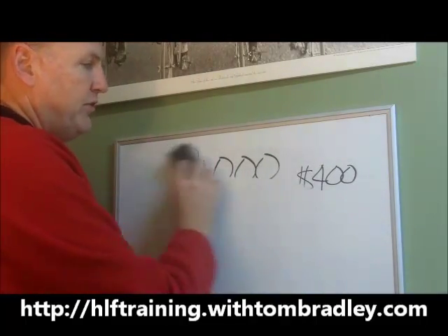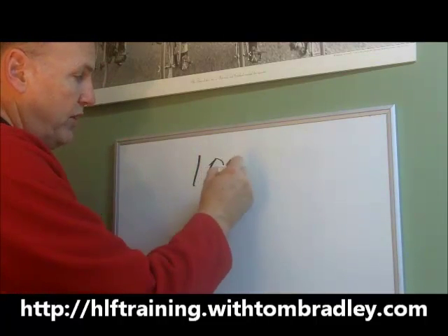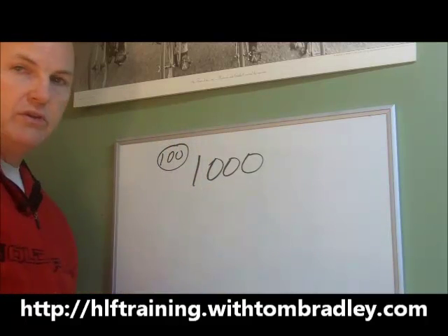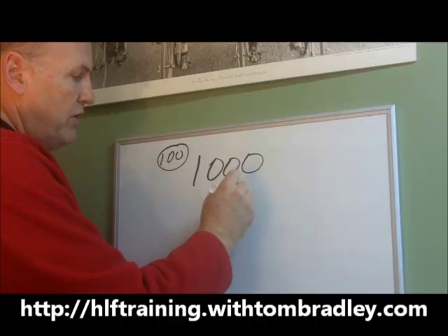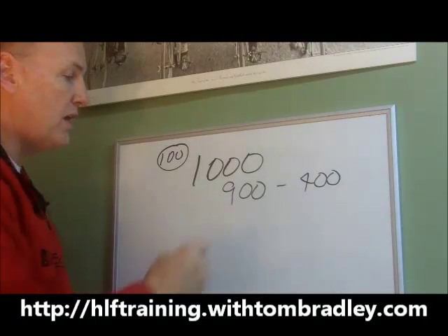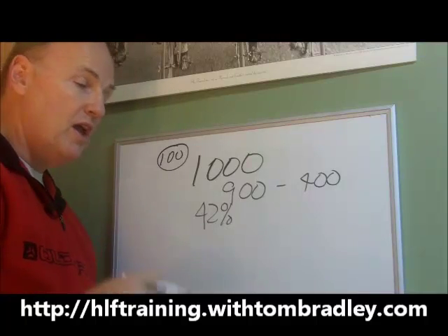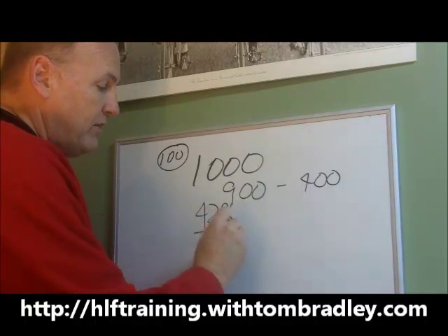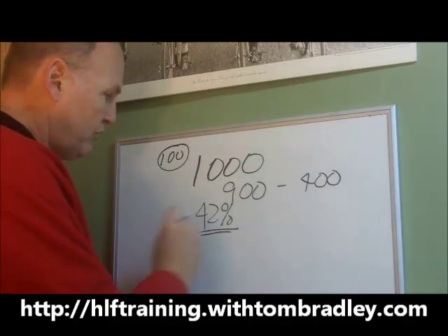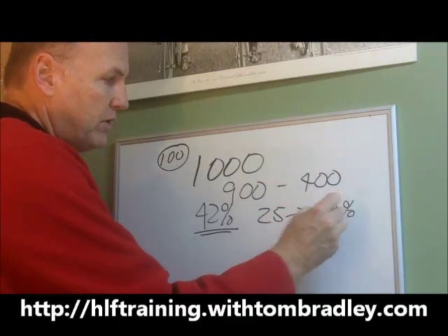Third month, you're basically going to do the same thing — repeat what you did the second month. Place an order for 1,000 volume points, use about 100 yourself, leaving you 900 volume points to sell at a profit of about 400 bucks. Here's the key: remember, you got this order at 42% because you placed 1,000 volume points, and now you're at that 42% discount for one entire year. You've moved yourself from a 25% discount to a 42% discount.